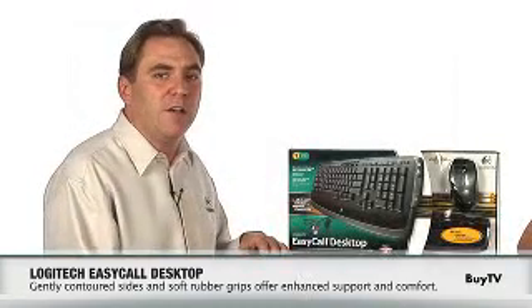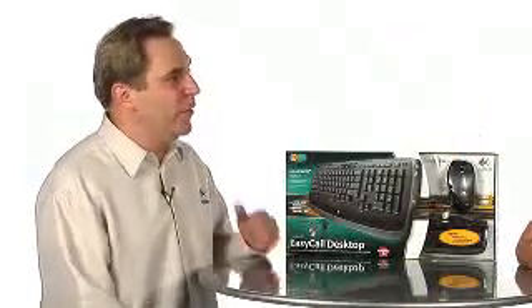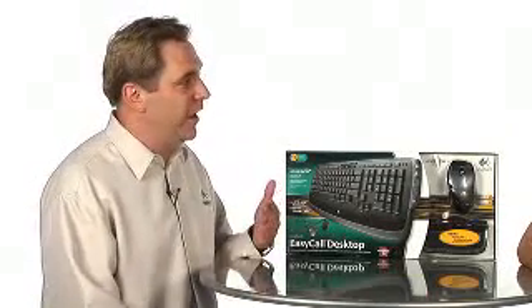Additionally, with this particular mouse it's been designed with your comfort in mind. Well, last but not least let's talk about the keyboard. Logitech really does research on how people are using their computer as well as the internet, and then we try and design products to make that easier.